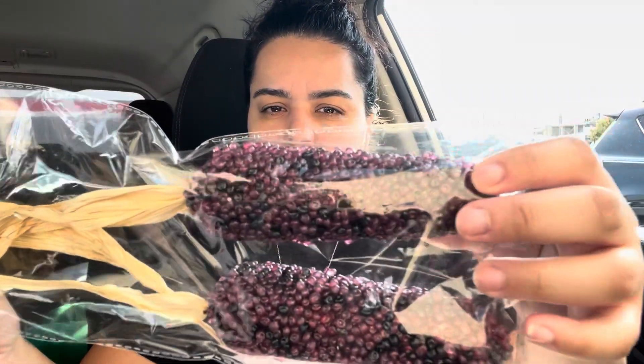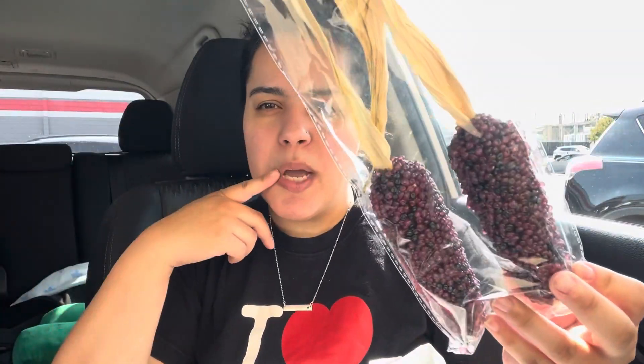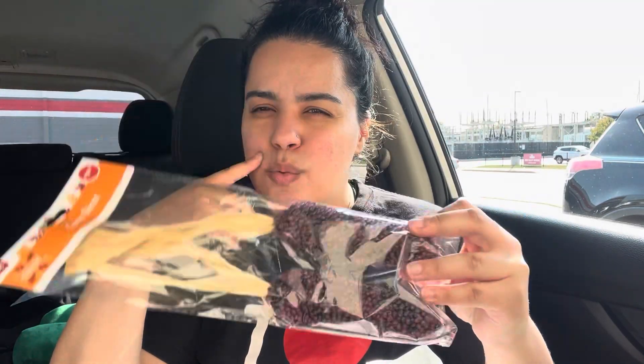So I got some fake corn — I like the dark color. These were a dollar; I think they used to come one for a dollar, not sure. I got that one. Hopefully Lulu — my baby, my toddler — doesn't think that it's real.